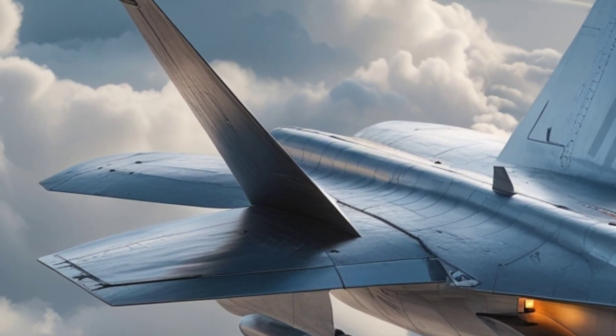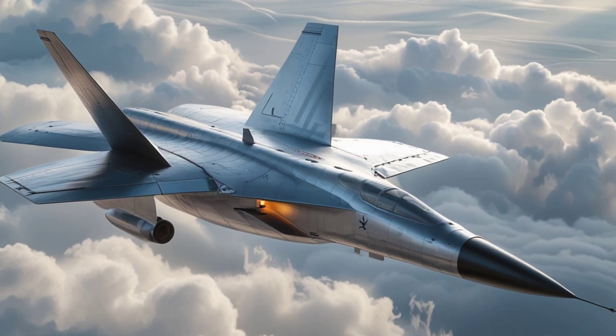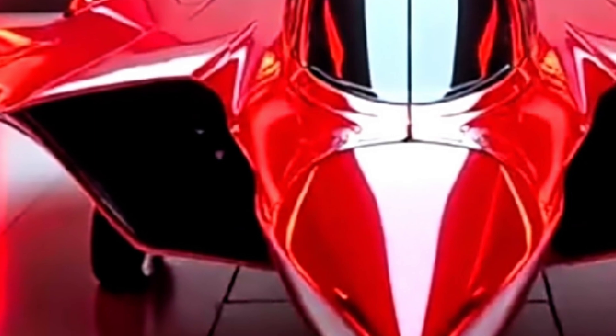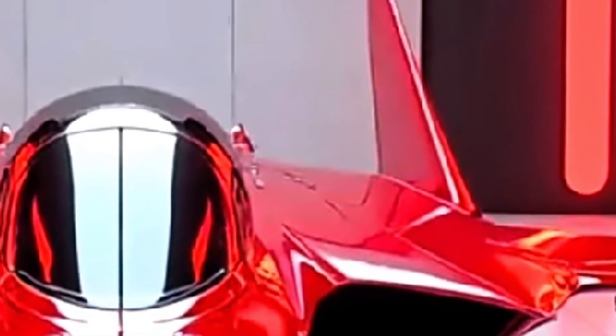By 1949, the dream ended. Jet fighters were getting better range. Air-to-air refueling was rising. The parasite concept became obsolete. The XF-85 Goblin was grounded. It never saw combat. Only two prototypes were ever built, both now museum legends.